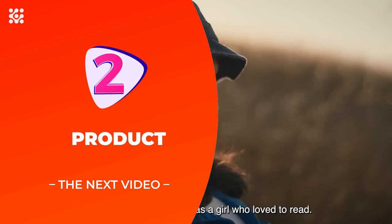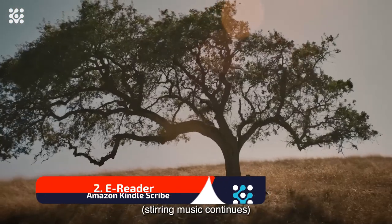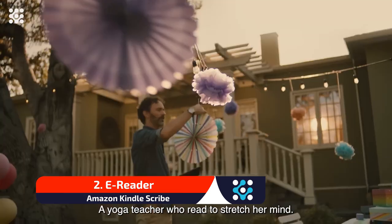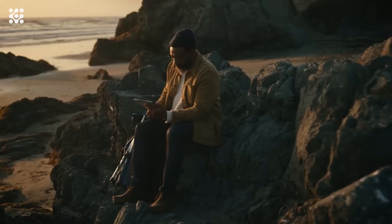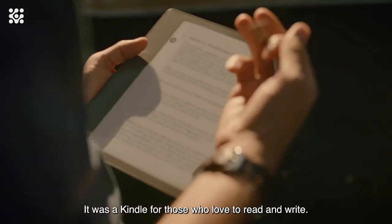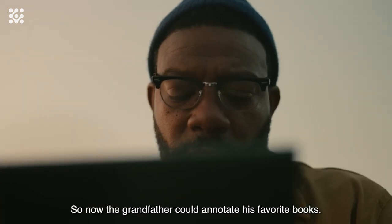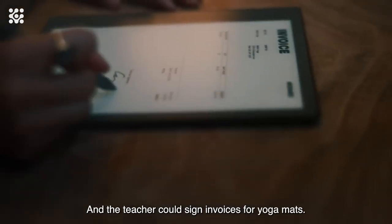The Kindle Scribe 16GB — the first Kindle for reading and writing. With a 10.2-inch 300 PPI paperwhite display, premium pen, fabric folio cover, and power adapter. Read and write as naturally as you do on paper, featuring the world's first 10.2-inch 300 PPI glare-free paperwhite display and included premium pen. Take notes within millions of titles in the Kindle Store and write thoughts on sticky notes in your favorite book with the included premium pen.